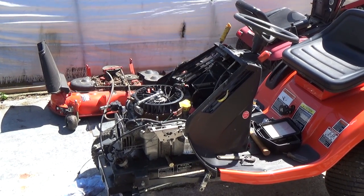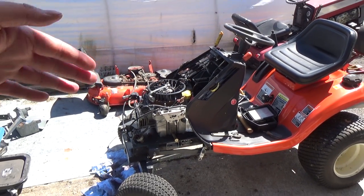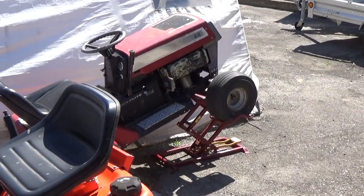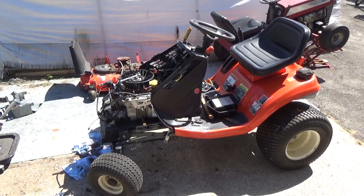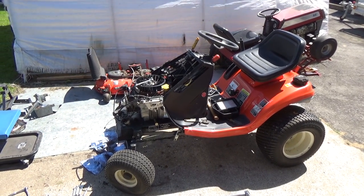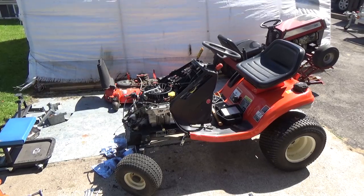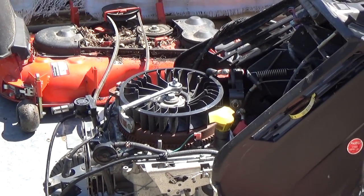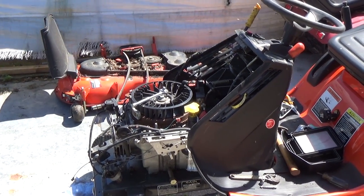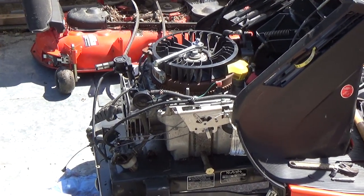The whole engine was seized — you couldn't turn the flywheel. We pulled the plug and couldn't turn it even with a wrench. We took the hood and shroud off the front end and put it up on our MoJack. We took ATF — automatic transmission fluid — about three quarters of a liter, and put that into the cylinder. Put the plug back in and let it sit in the upright position for about two days. We finally got it to where the flywheel would turn, but only in a very short range — not a full revolution. The piston was only moving about an inch up and an inch down.